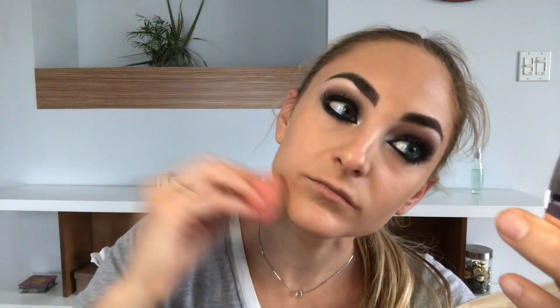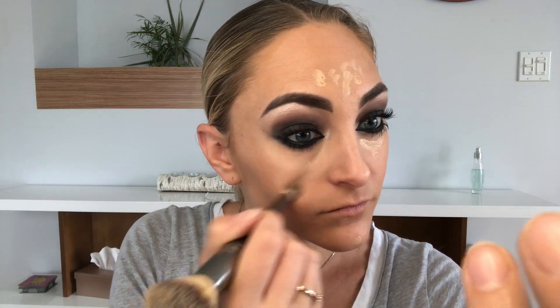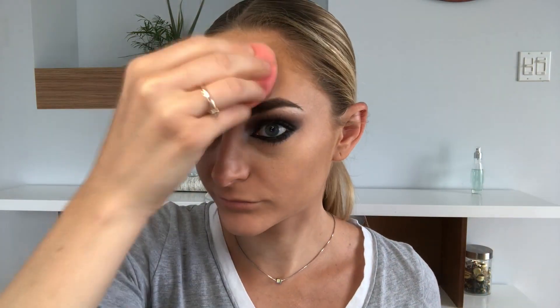Then concealer from Elf under the eye — I just want to brighten my face and nose, using a cosmetic brush. I love this brush so much. Next I'll use the Maybelline Fit Me concealer in Fair because I felt like my concealer wasn't bright enough, so I wanted some more light. Then loose translucent powder from Too Faced under the eye.